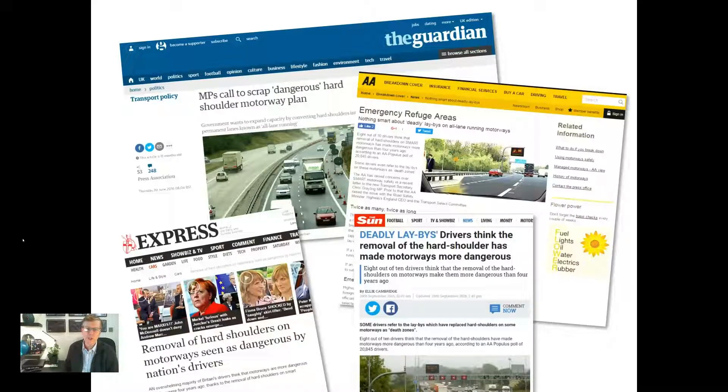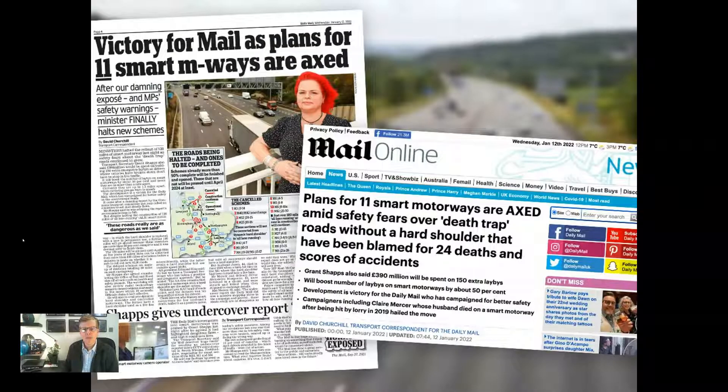In response to this growing level of pressure, the Transport Secretary has paused new smart motorways from being built whilst a safety review is carried out. Ministers will then only decide whether to proceed with further schemes after five years of safety data has been collected from the existing smart motorways. In the meantime, all deployments will be equipped with stop vehicle detection and emergency refuge provision will be reviewed.